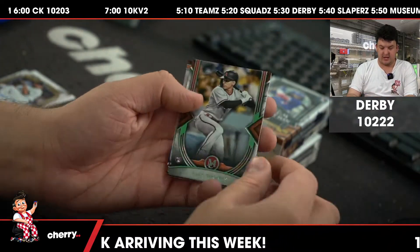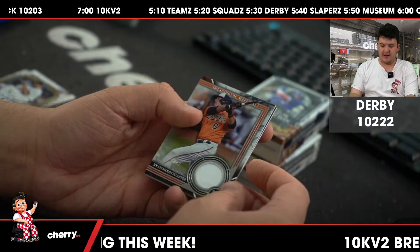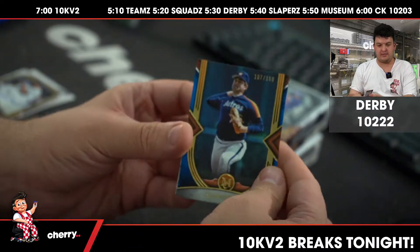Perez, Greg Maddux. Rookie Alec Thomas. Ryan Mountcastle to 50. And a blue Nolan Ryan to 150.